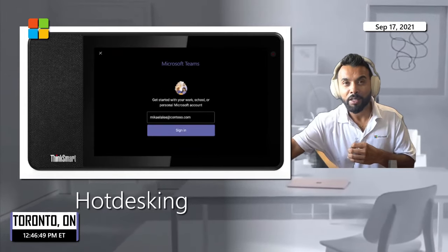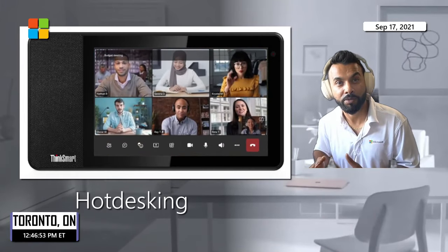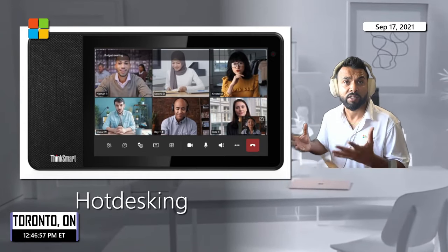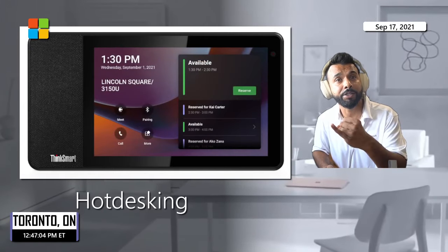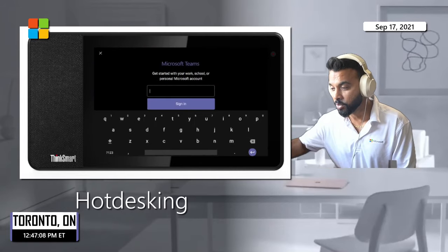Last but not least for hybrid work is hot desking — the ability to offload the audio/video conferencing workload that runs on your primary device. You can back it up with a reservation system: walk to a desk fitted with the device, sign in with your own credentials, and get access to your meetings, chats, Teams channels, and more.